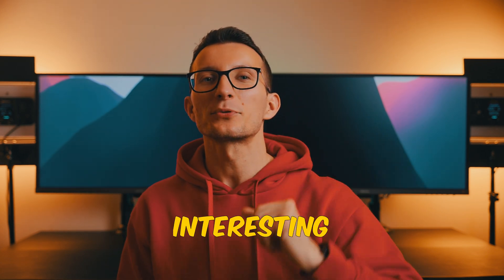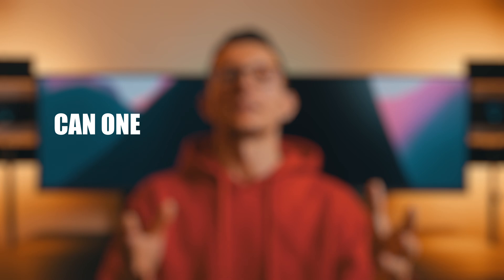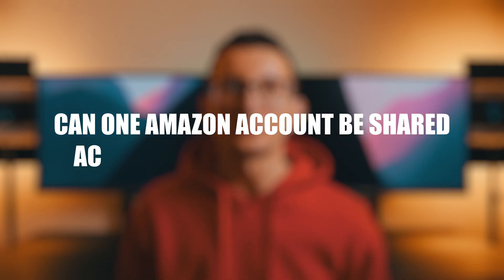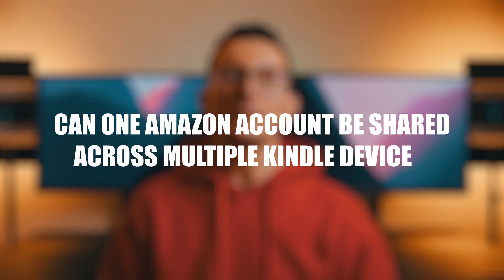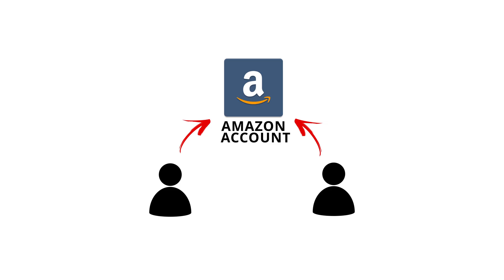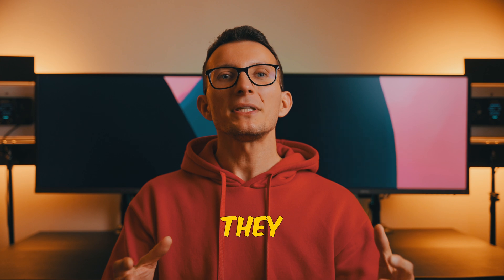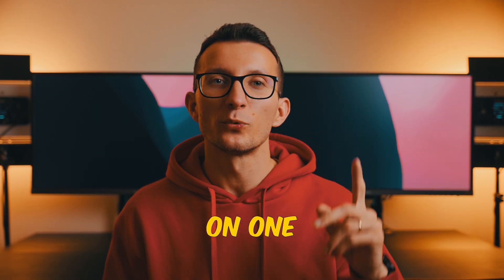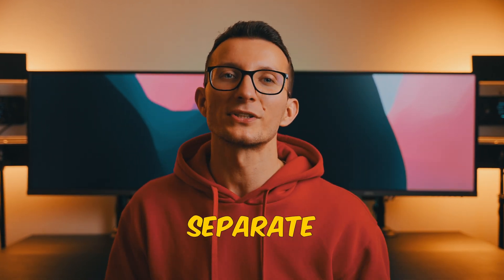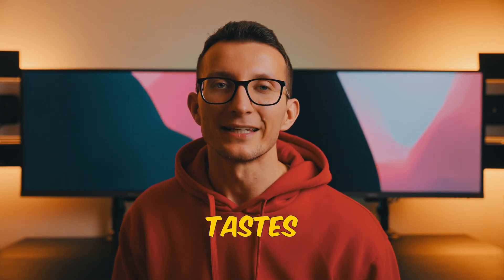Today I want to cover an interesting question that I came across online. The question is: can one Amazon account be shared across multiple devices while keeping separate libraries? Imagine two people — partners, siblings, or family members — who use one Amazon account but want different books displayed for each of them. Maybe they have hundreds of books on one account and would love to separate them, as they both have distinctively different tastes in books.